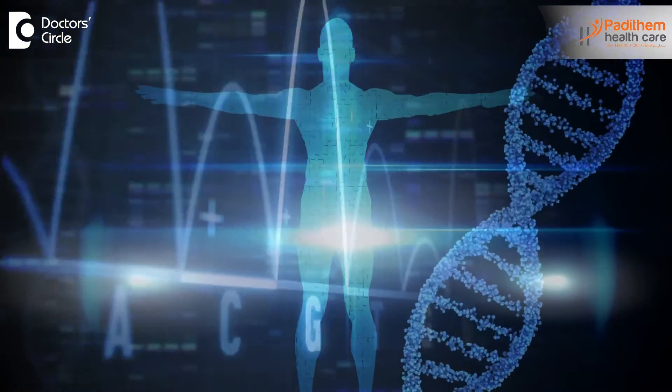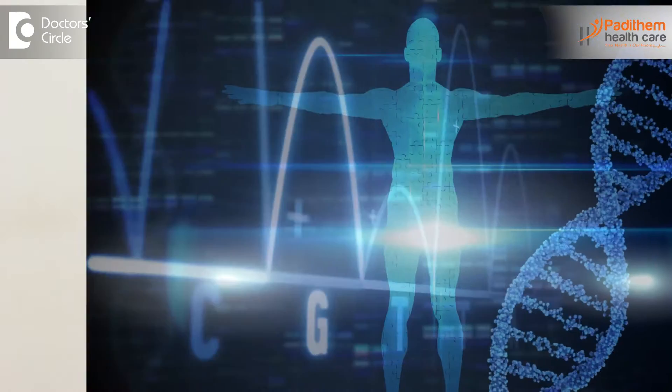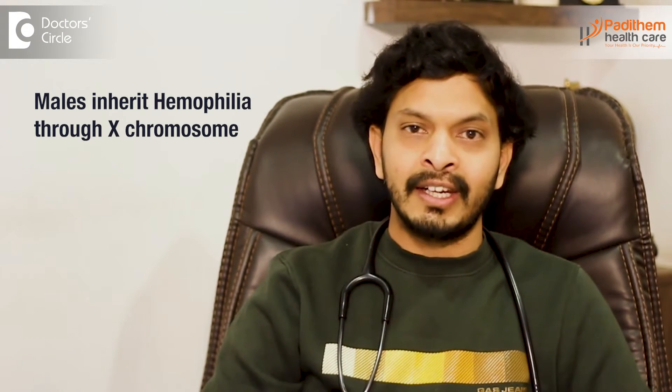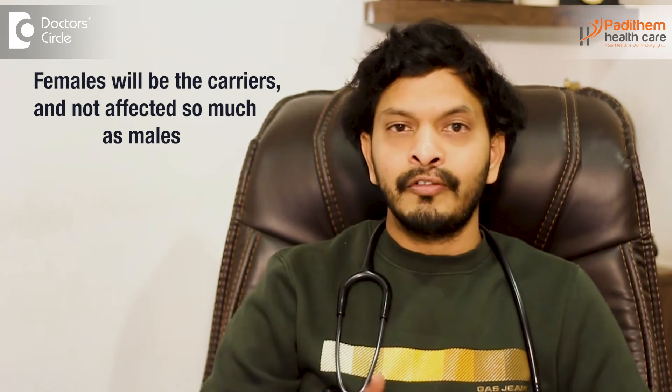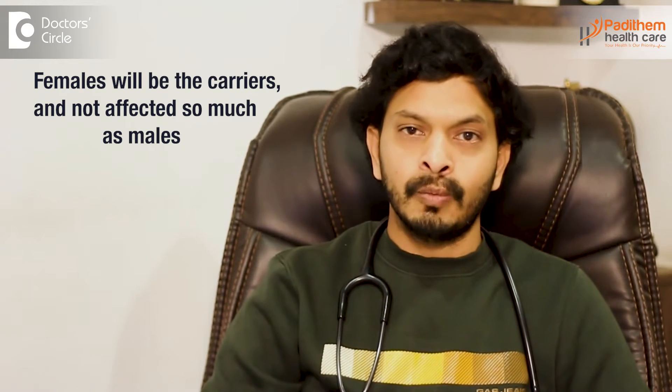Haemophilia is a genetic disorder inherited from parents to children. The X chromosome carries the condition, so males usually develop the disease, while females are typically carriers and are not affected as much as males.